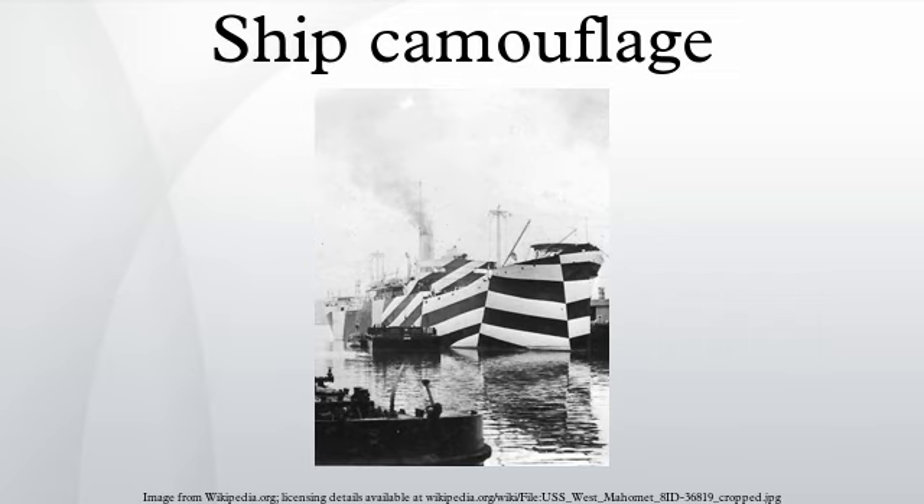Ship camouflage was used in earnest by the British Admiralty in the First World War. The marine artist Norman Wilkinson led research into dazzle camouflage, resulting in the painting of thousands of British and later American ships in dazzle patterns. He intended it not to make ships invisible, nor even to cause the enemy to miss his shot, but to deceive him into taking up a poor firing position.